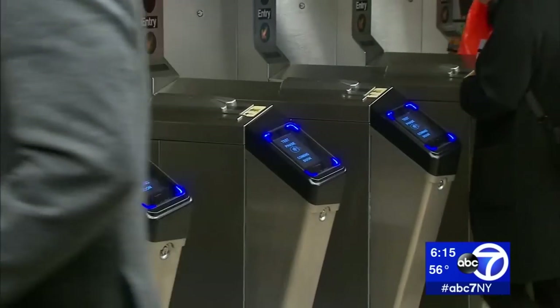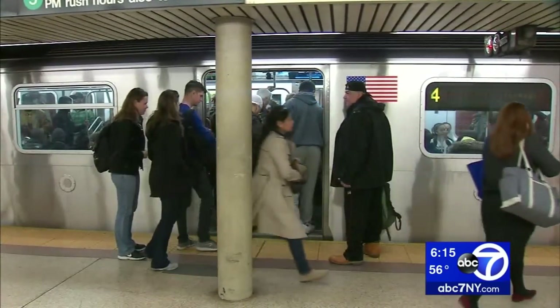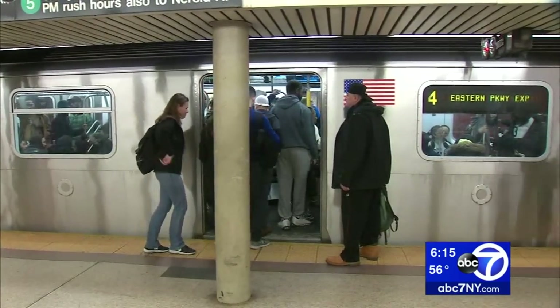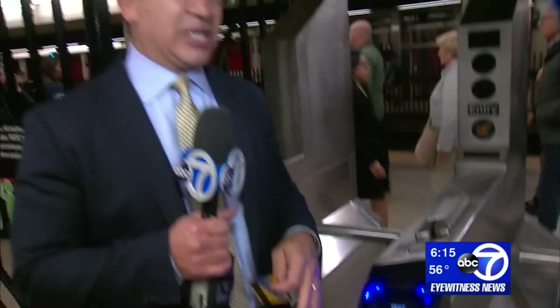The new readers will be available to the riding public at the end of next month. While many people told us they like the new approach, there are concerns about security: "A little bit, because with all the hacking that goes on, that's a little nerve-wracking." For all you loyalists, don't worry — the MetroCard isn't going away anytime soon. It'll be working side-by-side with the e-readers until at least the end of 2022.